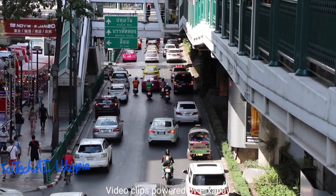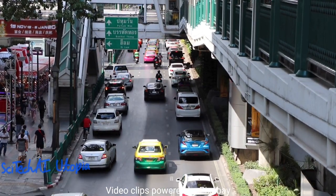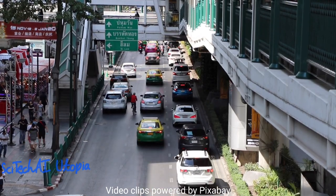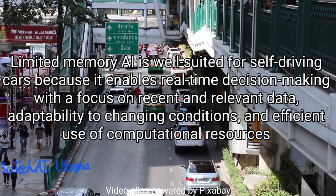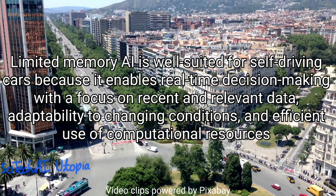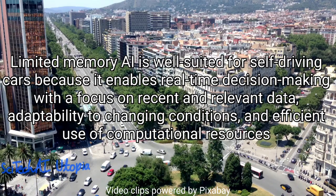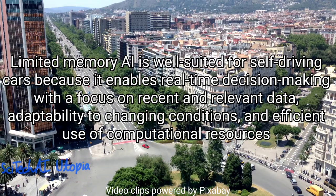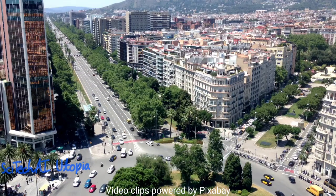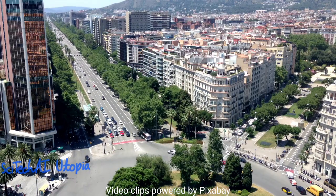It is the limited memory AI, which is a subset of artificial intelligence that focuses on algorithms and models designed to make decisions and predictions based on a limited amount of historical data. Unlike traditional machine learning algorithms that use extensive historical data for training, the limited memory AI algorithms work with smaller, more recent datasets and adapt to changing conditions in real time.